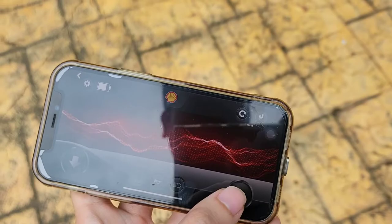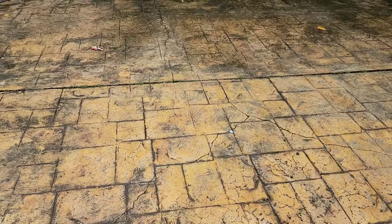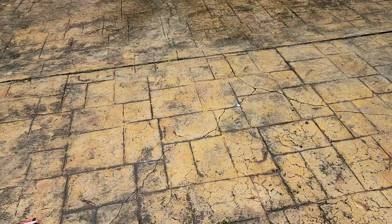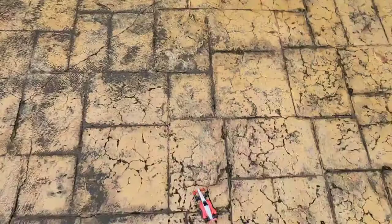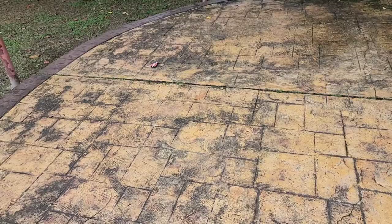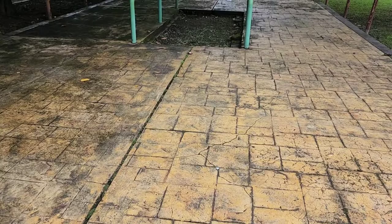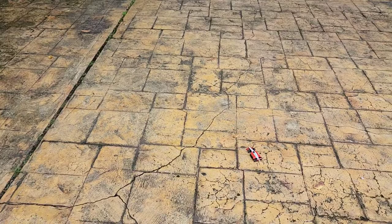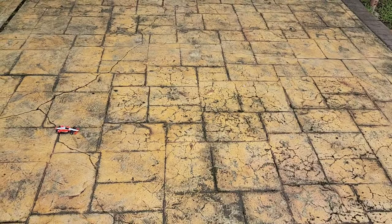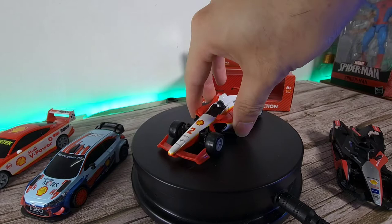All right, here we go — testing it outside. One more trick. All right, so that is it with the Team Penske IndyCar. I've got to say, this one is actually really, really looking very good.